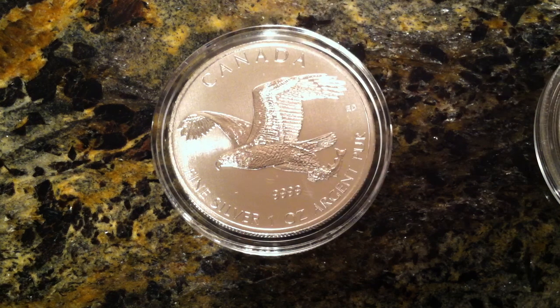What's up guys? Silver Flash here. So you guys already know what this is. This is the Bald Eagle, the second coin in the Birds of Prey series from Canada.